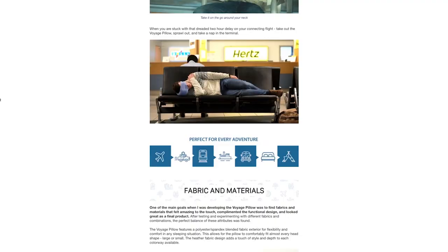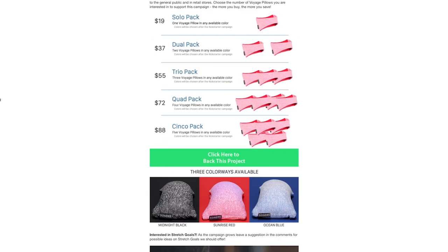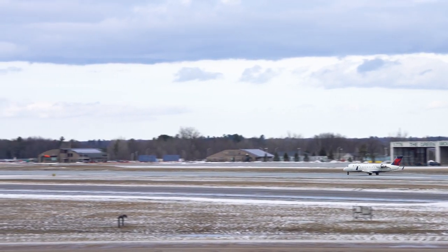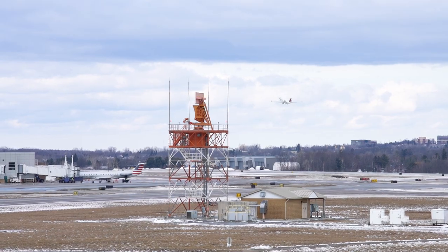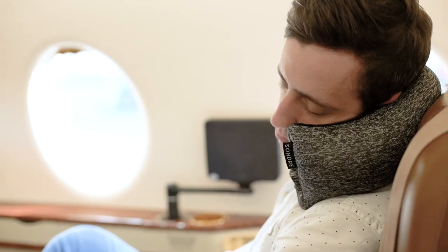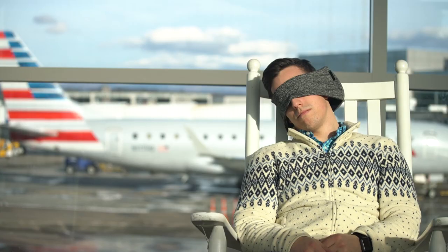As an early backer, you can be the first to get your hands on the Voyage Pillow at our introductory pricing. Select one of the rewards today and start getting the rest you need for that next amazing trip. Getting the sleep I deserve is no longer a dream, even though flying on a private plane might be.